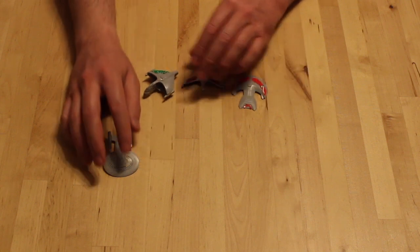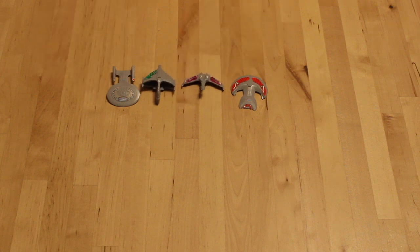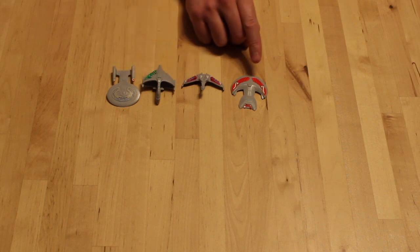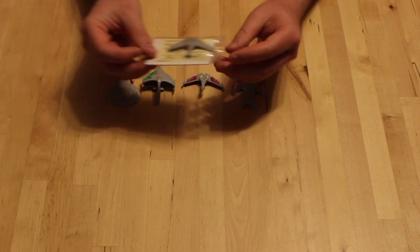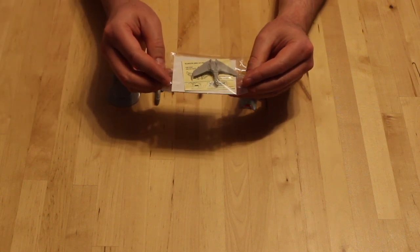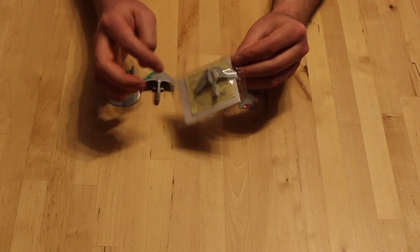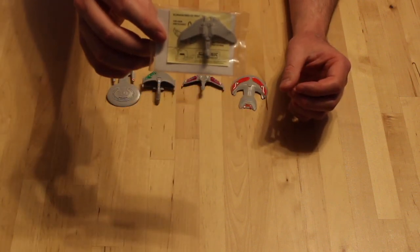Now I could not get all four when I was a kid because there was only one ship per box, so you had to keep buying Shreddies — boxes and boxes — to try to get them all. I ended up with two Bird of Prey and two Enterprise, but I never could get the Romulan one or the Ferengi one. So I bought all four of these — they were three dollars each, but there was an extra sealed one for five dollars. This is what they actually looked like when you fished them out of the cereal box; they came with instructions and stickers.